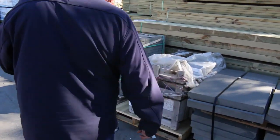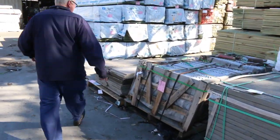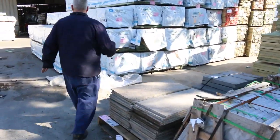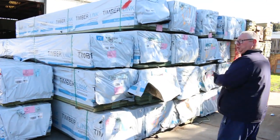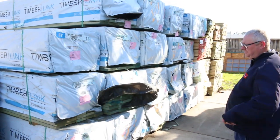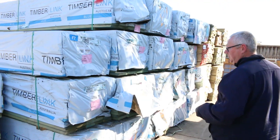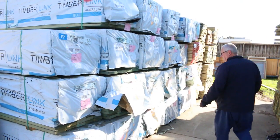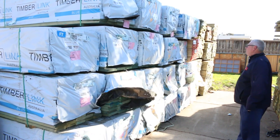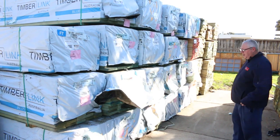We've had a nice big semi load of termite treated MGP10 out of Tassie — a few different sizes and lengths. You've got some 140 by 45 F7, 140 by 35 M10, 190 by 35 M10, so good variety there from Tassie. More treated pine in behind there as well.